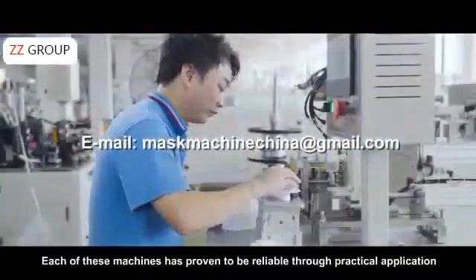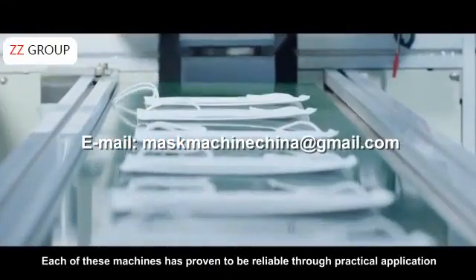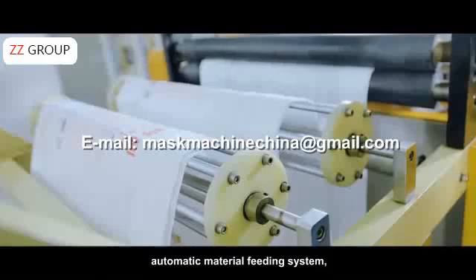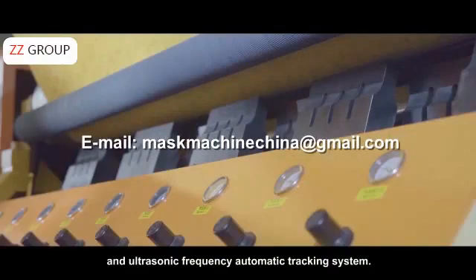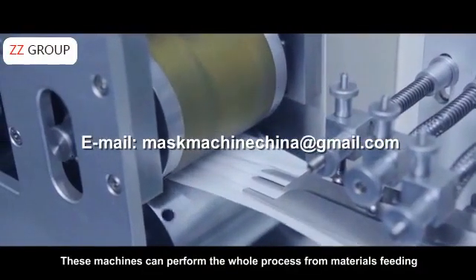Each of these machines has been proven to be reliable through practical applications by thousands of our clients. These machines feature an automatic tension control system, automatic material feeding system, automatic deviation correction system, and ultrasonic frequency automatic tracking system.